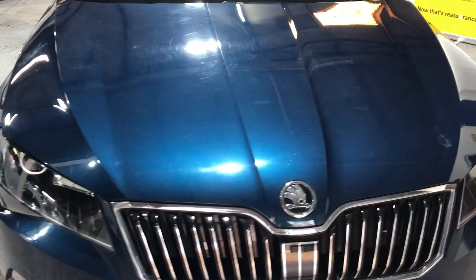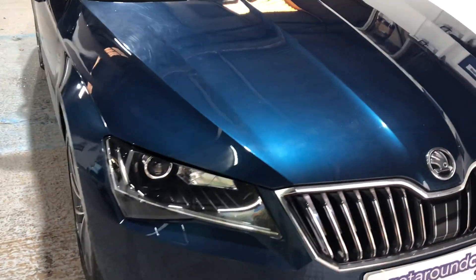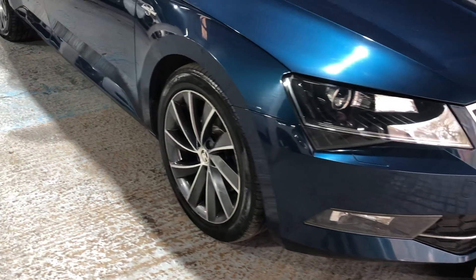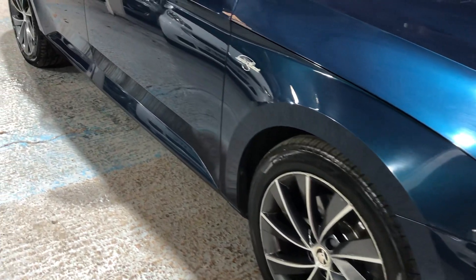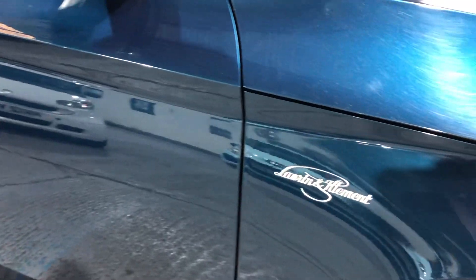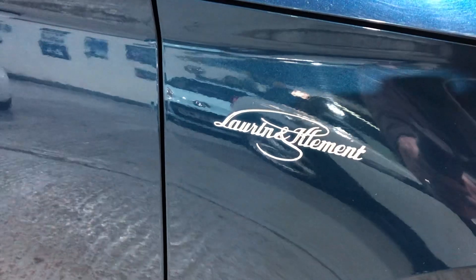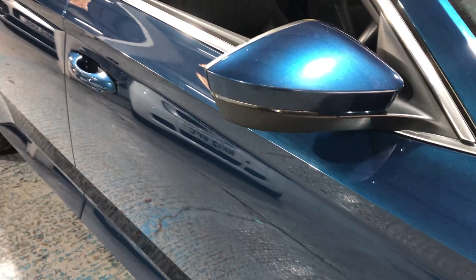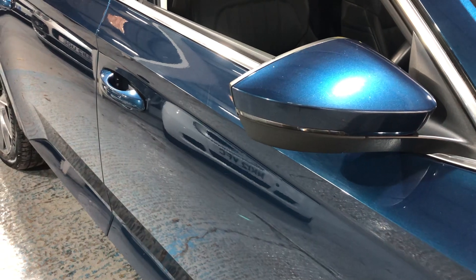It's got full service history from Skoda. The badging on the side is in beautiful script — Lauren and Clement. We also have LED indicator repeaters built into the door mirrors.